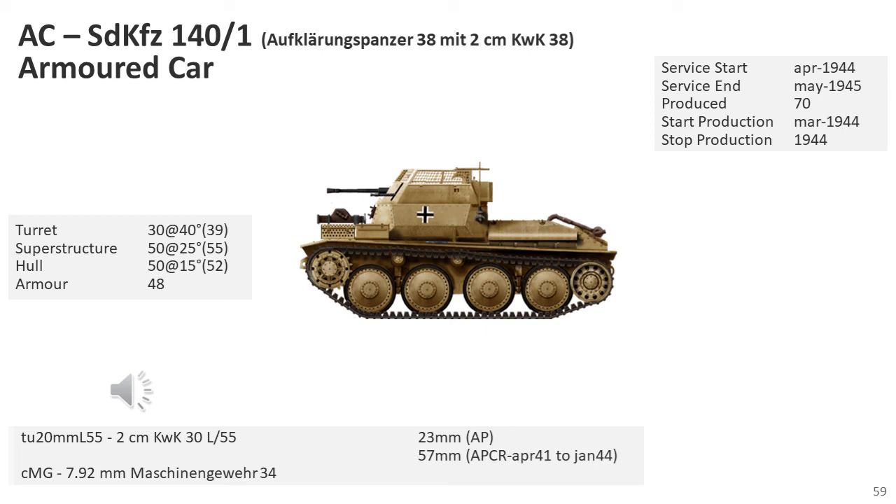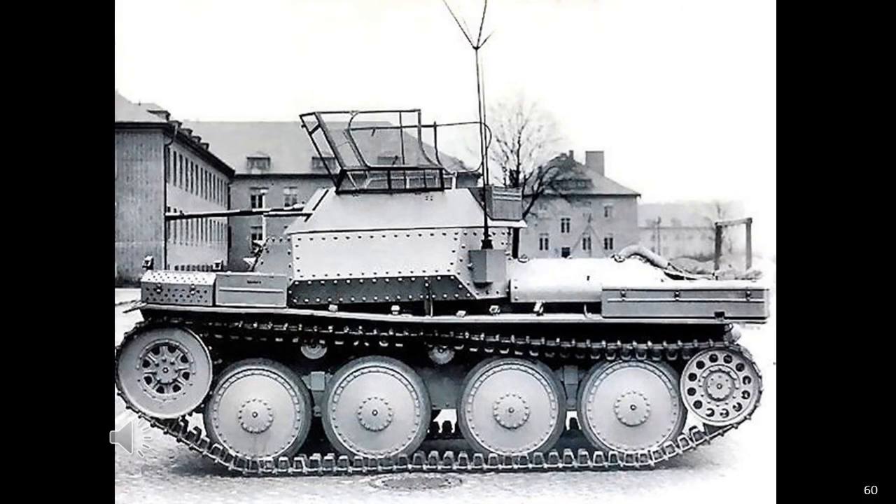The SD KFZ 140-1 was a German reconnaissance tank with the 2cm turret from the SD KFZ-222 armoured car, with 70 built. While allocated to reconnaissance battalions, they were considered armoured reconnaissance vehicles rather than reconnaissance vehicles, designed to provide more punch to the battalion. However, its poor armour made meeting enemy tanks impossible. Twenty-five were allocated to the 2nd Panzer Reconnaissance Grossdeutschland Panzer Grenadier Division on 27 April 1944, and twenty-five to the 1st Panzer Reconnaissance, 3rd Battalion, 3rd Panzer Division on 1 September 1944. The SD KFZ 140-1 was a new breed of reconnaissance vehicle designed to give reconnaissance forces more offensive capability against entrenched infantry, armoured cars, light tanks and towed guns.